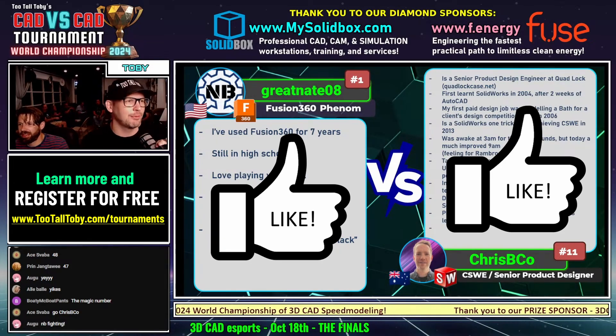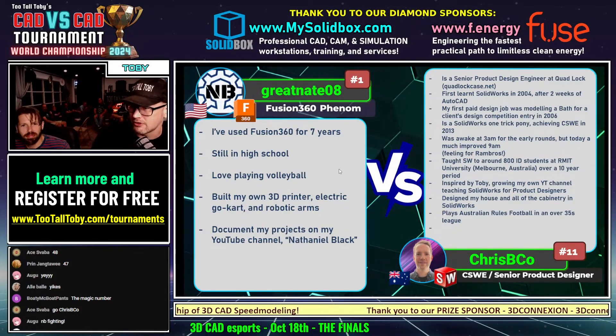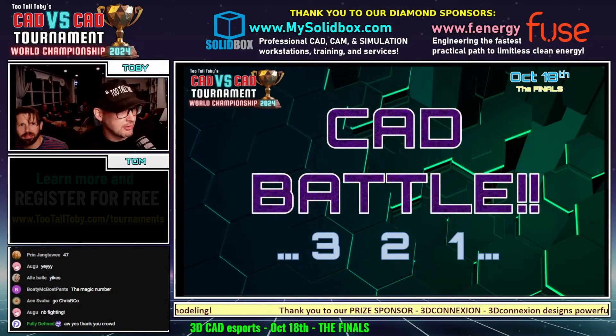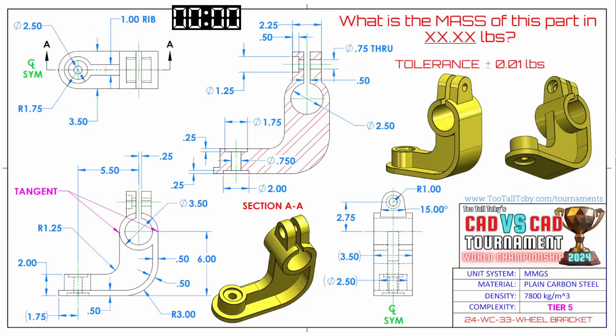Let's go, guys. We're excited for this one. Here we go. This CAD versus CAD battle between Fusion 360 and SolidWorks begins in 3, 2, 1, go. What is the mass of this part in XX.XX pounds? Once again, pounds — we love pounds. This part's called wheel bracket. It's some sort of bracket for a wheel, I believe.